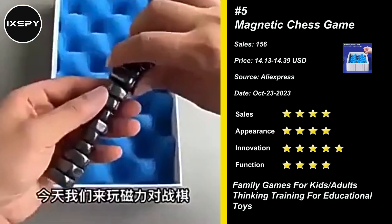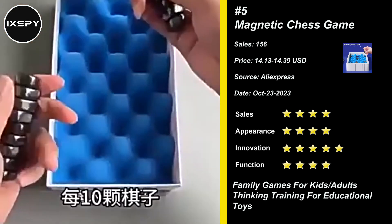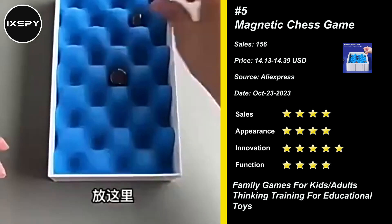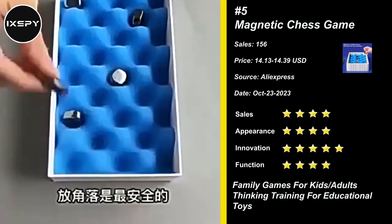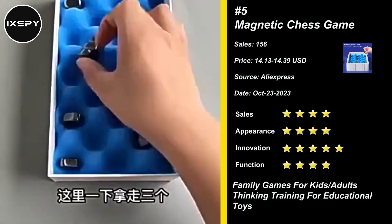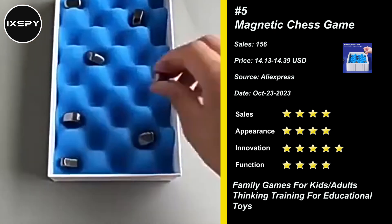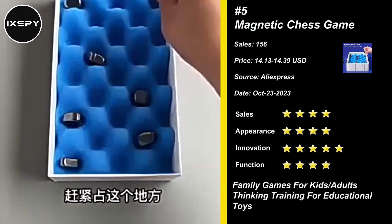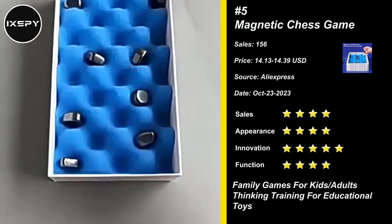Our next product is Magnetic Chess Game. This magnetic chess set features a unique magnetic effect where the chess pieces securely attach to the chessboard without connecting or attracting. Say goodbye to the worry of losing or falling pieces. The hidden magnets in the sponge grooves and strings make the chess set more elegant and durable.